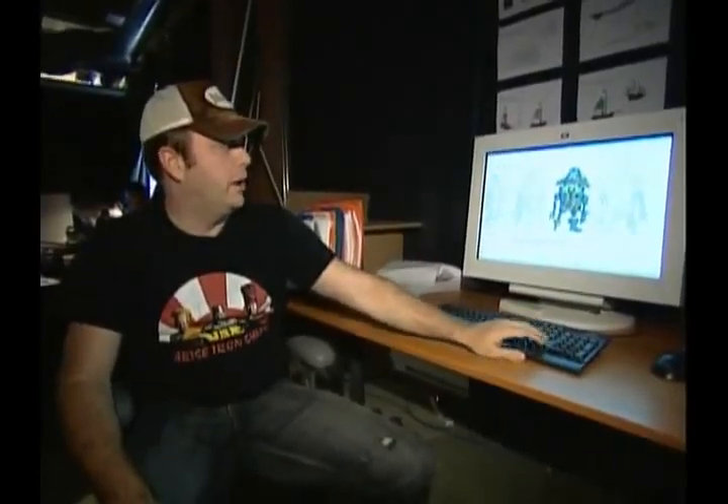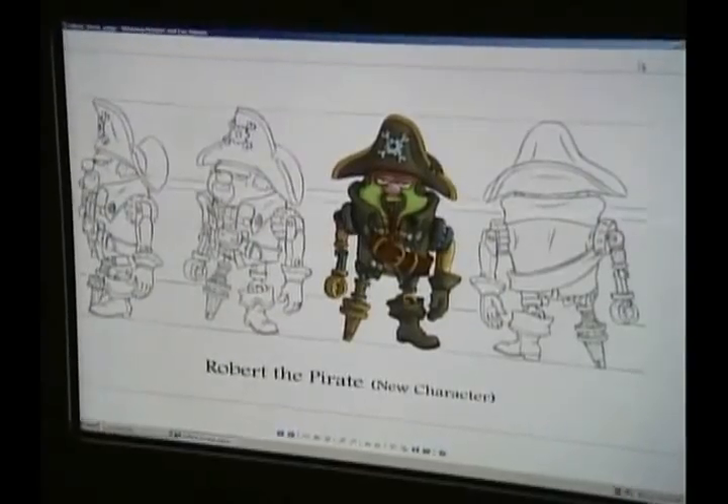Then there's this guy, Robert the Pirate. We do a turnaround — draw him from every angle so they know how to build him. These guys draw with pencil and paper. Remember those? After the initial designs are done, let's go see how we build them.